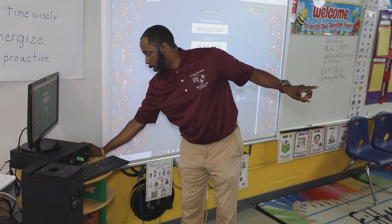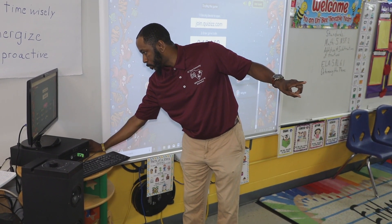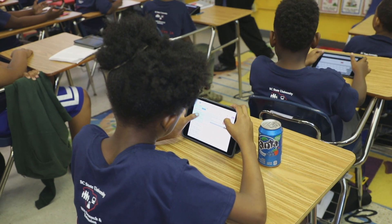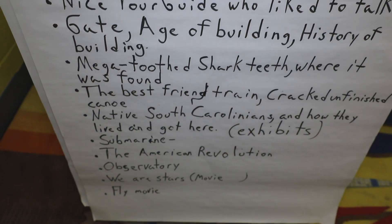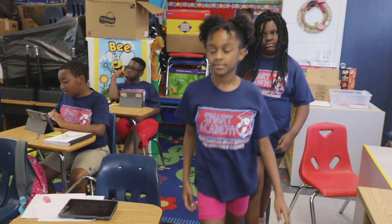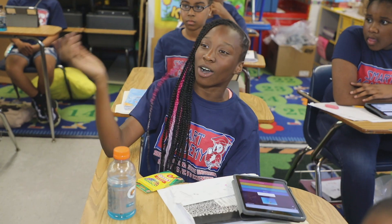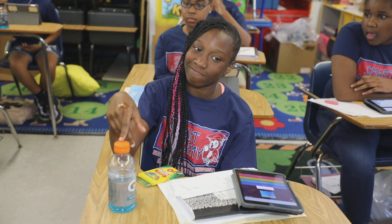Post-test results demonstrated a growth in the students' academic performance at the end of the four weeks. This summer marked the second year the 1890 Extension offered the academy for rising fifth graders in Orangeburg, South Carolina.